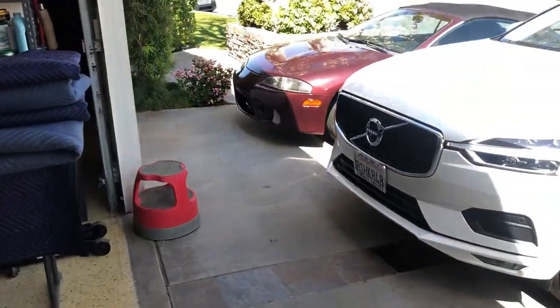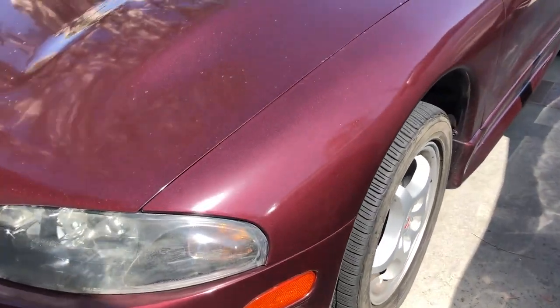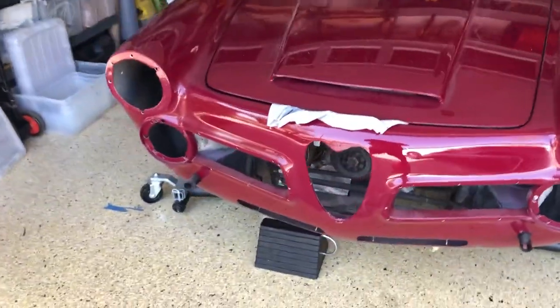It's this really gorgeous red, kind of a wine red color. It reminds me a lot of a Mitsubishi that has a metallic flake in it, but I think this wears it much better, of course. There's a lot of charm in these older cars.